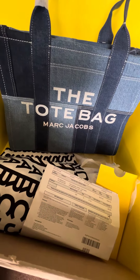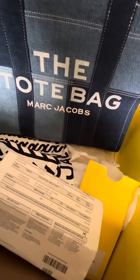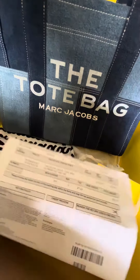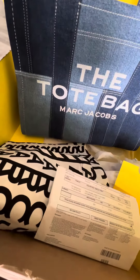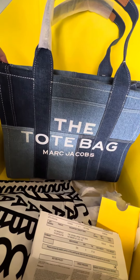Hi, here's another Marc Jacobs tote bag I ordered at Marc Jacobs' website for only $325. It comes with a large dust bag. This is the large size, denim in style.